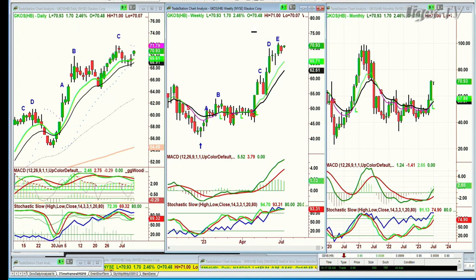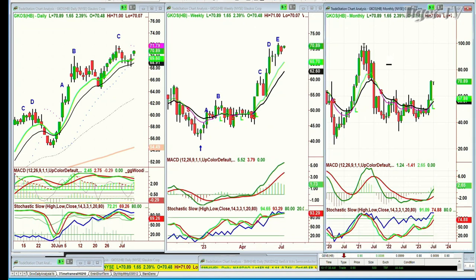Let's see what Glaukos does — G-L-A-U-K-O-S. It was founded in 1998. It's an ophthalmic medical technology and pharmaceutical company developing and commercializing novel therapies for the treatment of glaucoma, corneal disorders, and retinal disease. Big market there. So you really want an analysis of whether to hold or add, Ron.